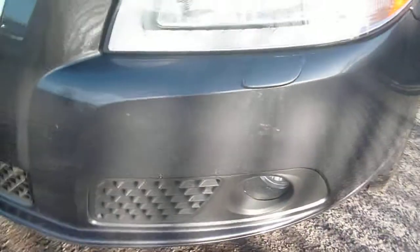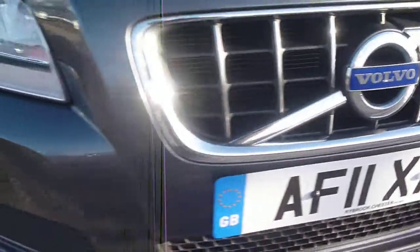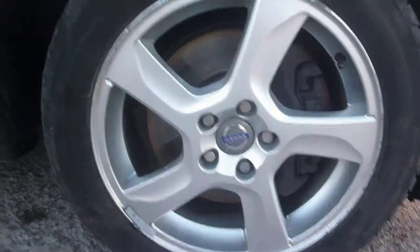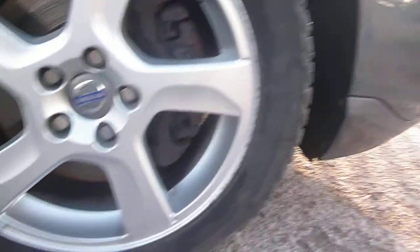We do have some small stone chips to the bonnet and some small chips to the front bumper. As we reach the offside bumper corner, there is a bumper scuff here which would just be a smart repair. There are line marks to the front wing which would buff out, and some slight kerb marks around the very edges of the alloy.